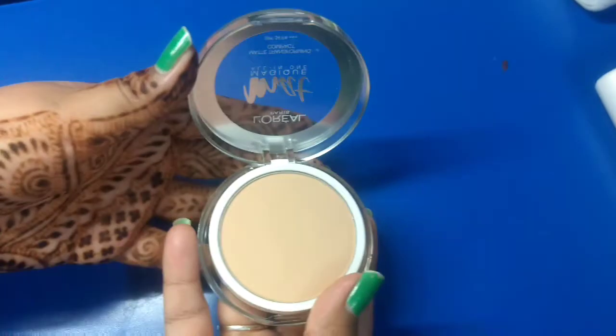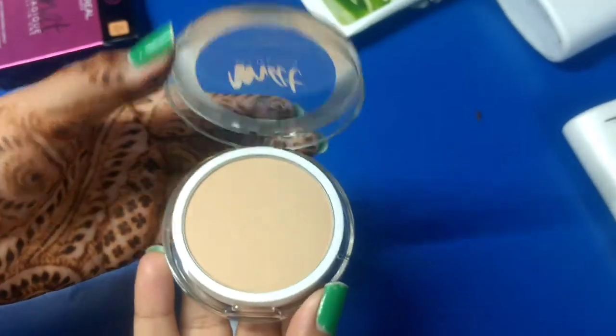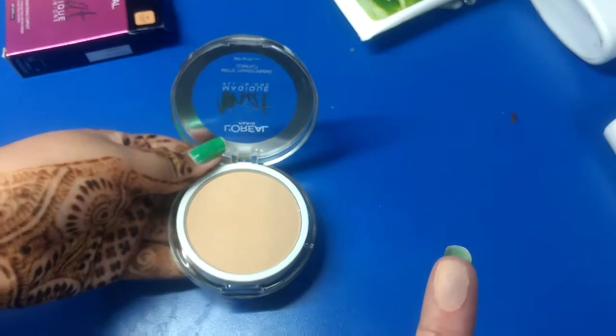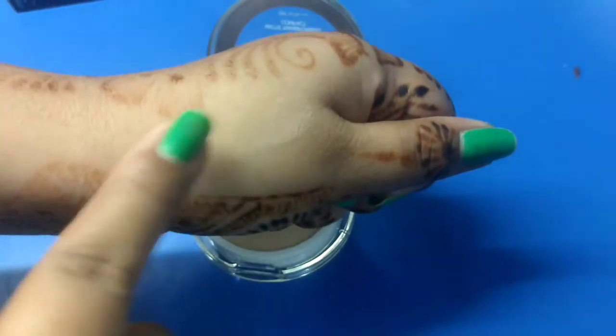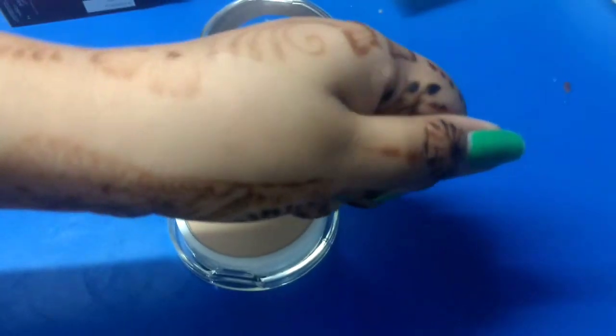The powder texture is soft and silky, almost creamy, and it feels great as a setting powder for liquid foundation and concealer. It is not very drying and gives a soft matte finish. Pigmentation is great and it provides medium coverage. You can further layer it up for more coverage. It keeps skin oil free for 3-4 hours.